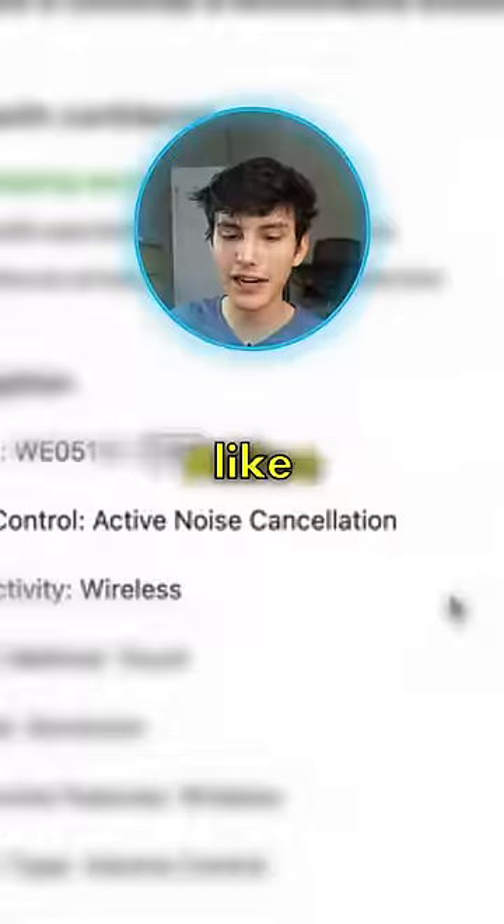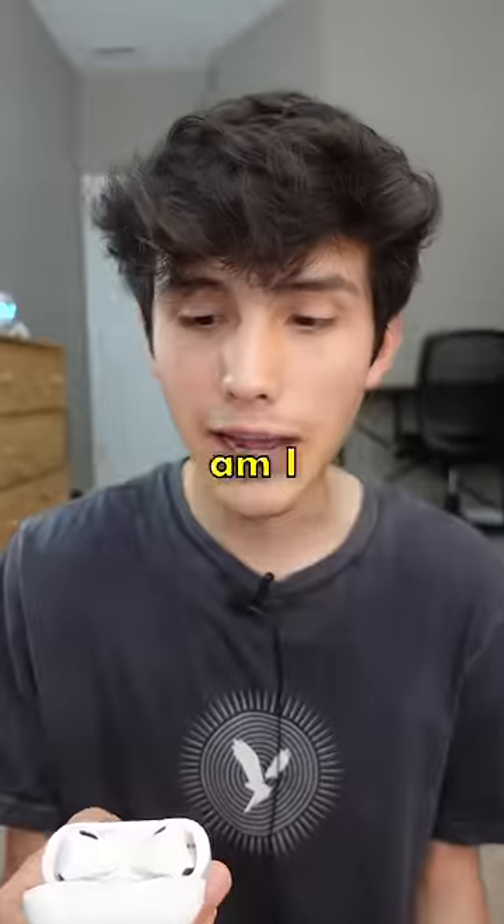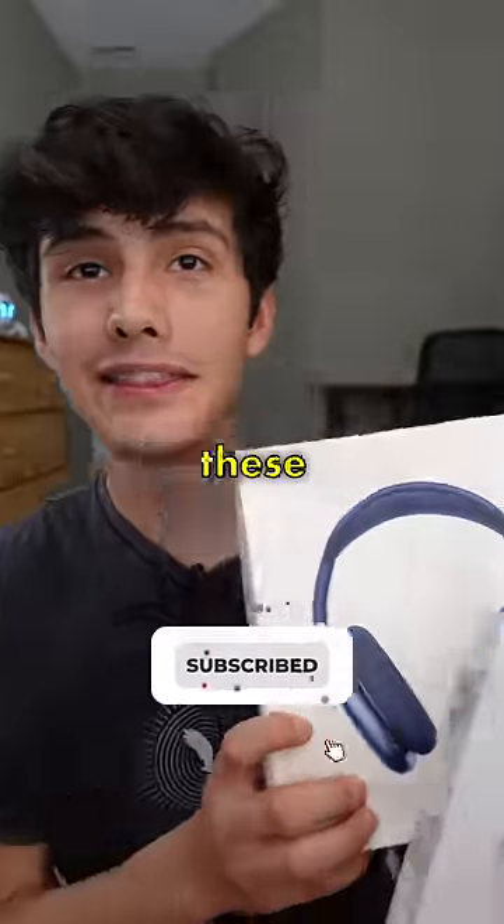The only thing is that these don't have noise canceling like they said on the website, which makes sense because they're $8. Did I expect this? No. Am I surprised and a little bit scared? Yes. Now I'm even more curious to see what these sound like.